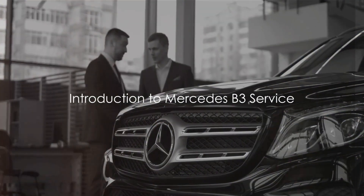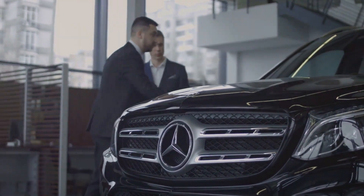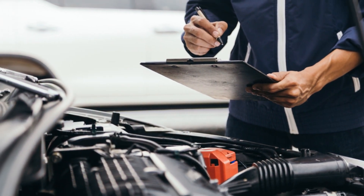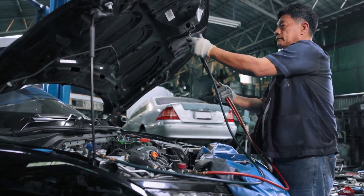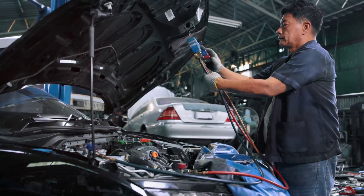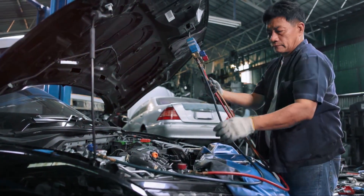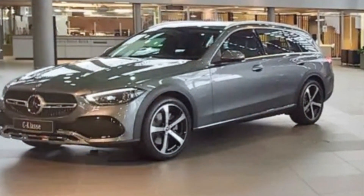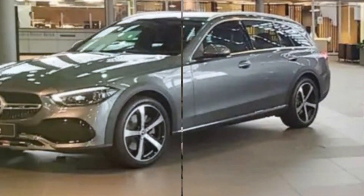Ever wondered what the Mercedes B3 service is and why it's crucial for your vehicle's longevity? Think of it as a meticulously crafted maintenance package — a blend of standard B services with a sprinkle of specific B3 specialties. Its aim is to ensure the long-term health and peak performance of your luxurious Mercedes. From replacing spark plugs to checking tire pressure, this comprehensive service covers it all. The B3 service is a key player in your Mercedes maintenance game.